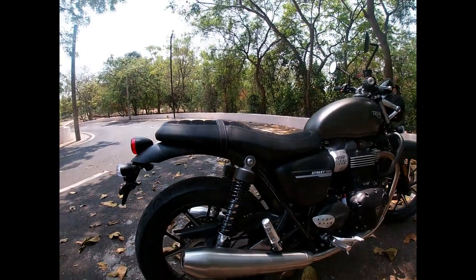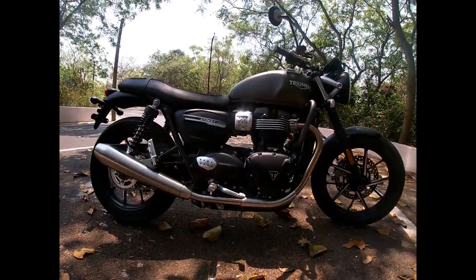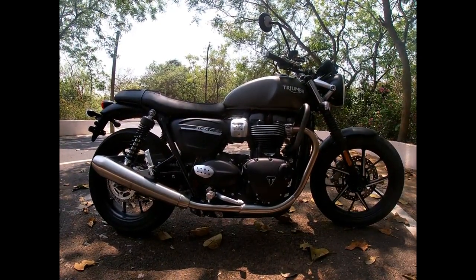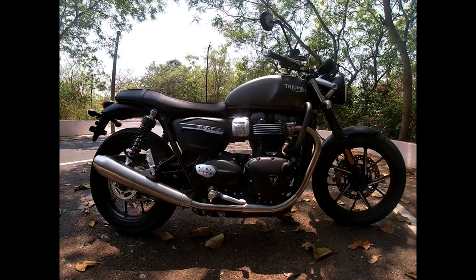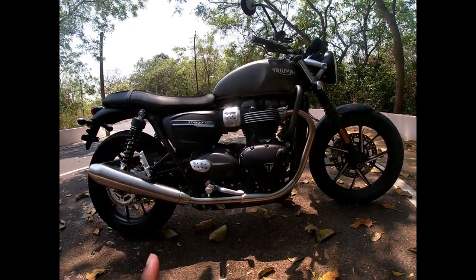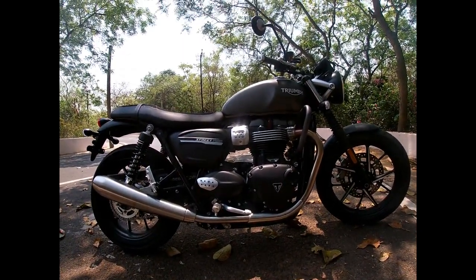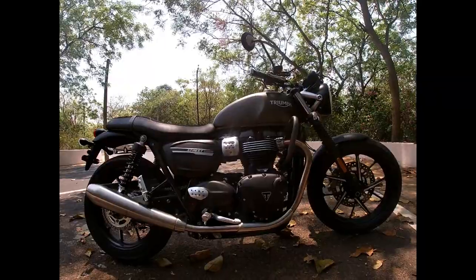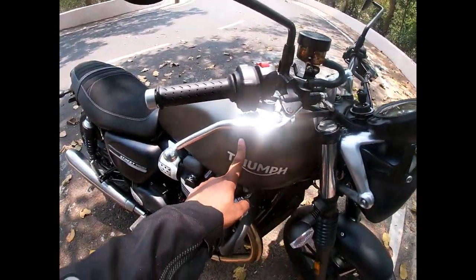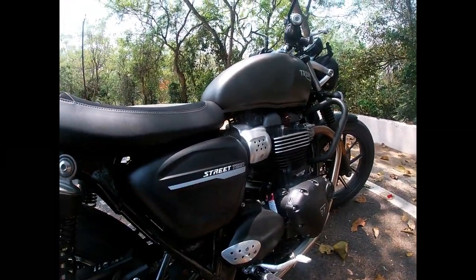This is the Street Twin bike with a total of 140 accessories available for customization. You can visit the Triumph website or your local showroom where you will find all the accessories. With the exhaust, you can customize it — at an extra price, of course. The Street Twin also comes in a new color called Iron Stone, which has a modern classic feel.